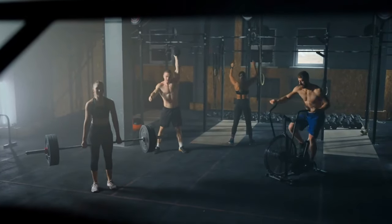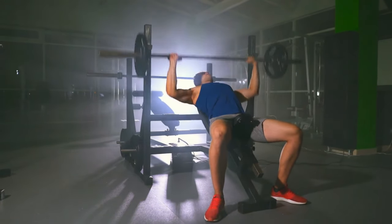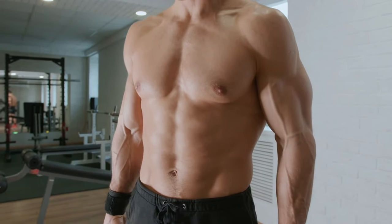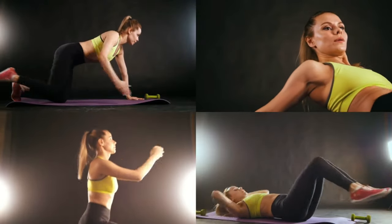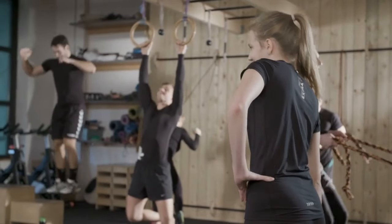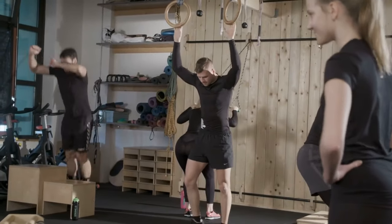Building immense strength isn't just about lifting heavier weights. It's about mastering the movements that push your body to its limits, engage multiple muscle groups, and stimulate significant gains. To get stupid strong, you need a combination of exercises that challenge your muscles, enhance your neural pathways, and create the perfect environment for muscle growth. In this video, we will dive into eight of the most powerful exercises that will transform your strength and take your performance to the next level. Let's get started.